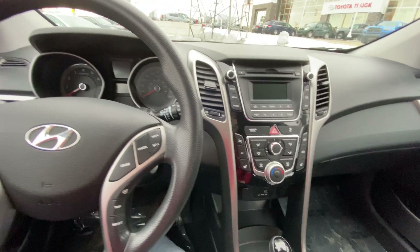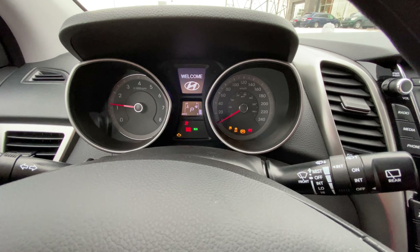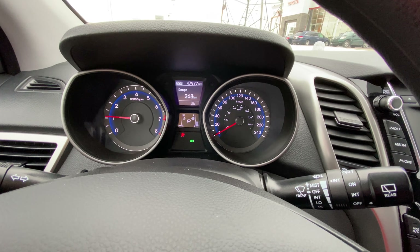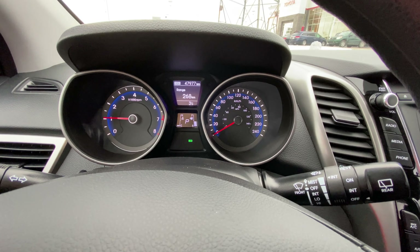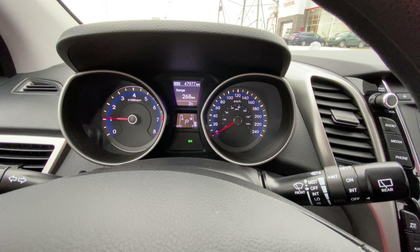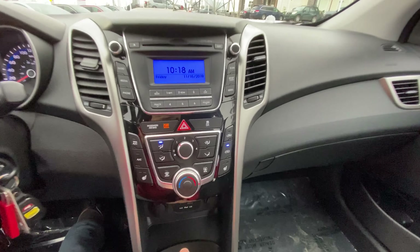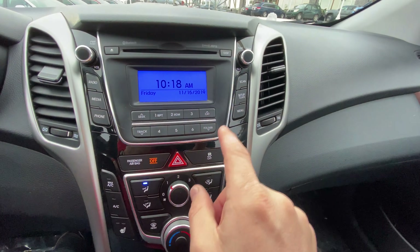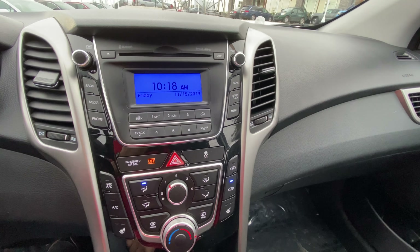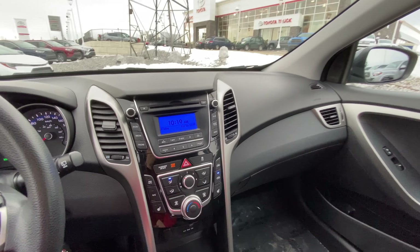So I'll turn this guy on and show you the dash. A little bit of information right from the center there — my fuel level, my range on how far I can go, outside temperature gauge, your tach, everything's right there for you. You've also got your media, your radio, the whole works on the infotainment screen. Of course Bluetooth in this guy, so you've got your phone settings and the whole bit. CD player in there as well. Nice clean car.